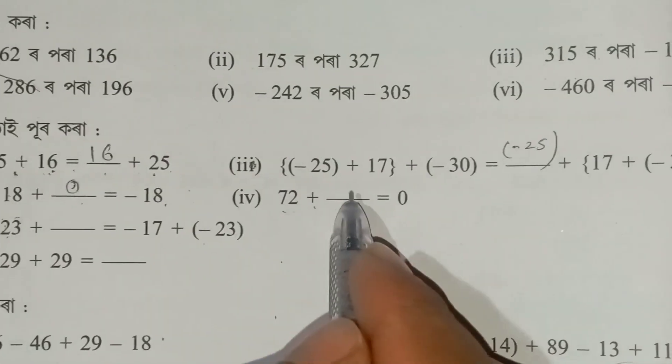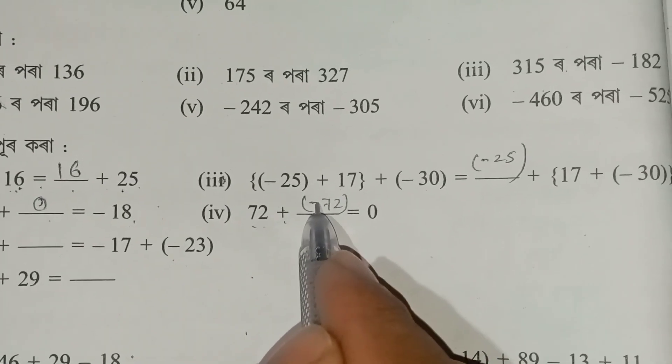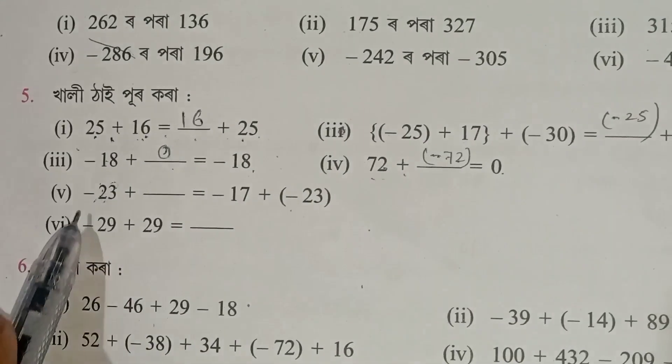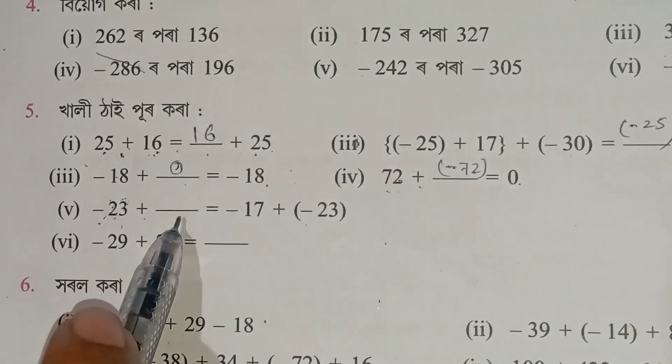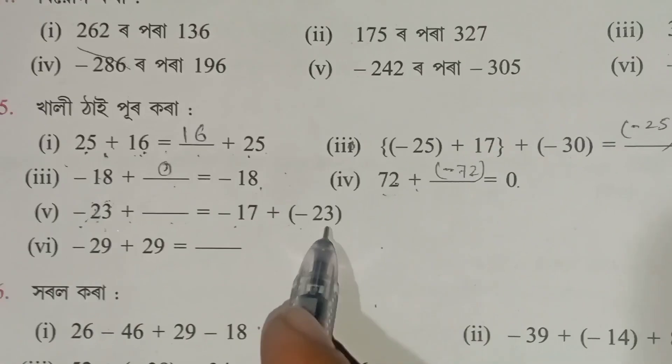So if I find 72 plus 72 is 0. If I say minus 22 plus, it's not coming. If I say minus 17 plus minus 23.